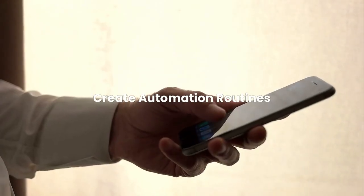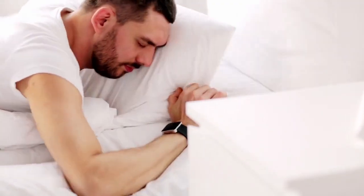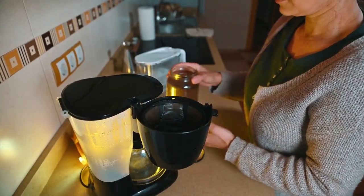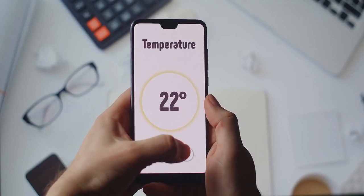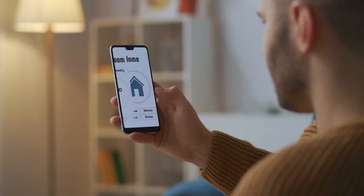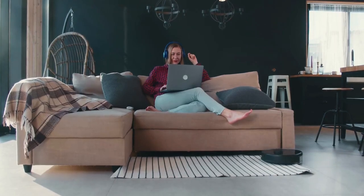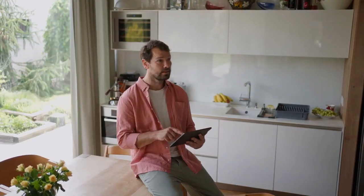Create automation routines. The real magic of smart homes happens when devices work together automatically. Create morning routines that gradually raise blinds, start coffee makers, and adjust lighting as you wake up. Evening routines can lock doors, turn off unnecessary devices, and set optimal sleeping temperatures. Location-based automation can trigger when you leave for work or return home. Seasonal routines adjust heating schedules and lighting patterns as daylight hours change. The most successful smart home users spend time thinking about their daily patterns and creating automations that eliminate repetitive tasks, rather than just controlling everything manually through apps.